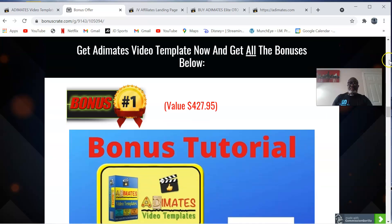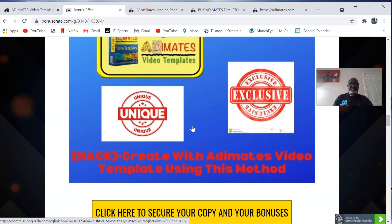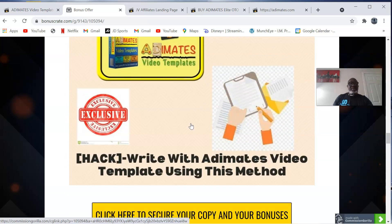My custom bonus one is called the Secret Weapon. This is a training course by Jono Armstrong teaching in detail how to build a landing page, a thank you page, and a product page using a page builder. It also teaches how to use auto-responders like AWeber and GetResponse effectively and efficiently.